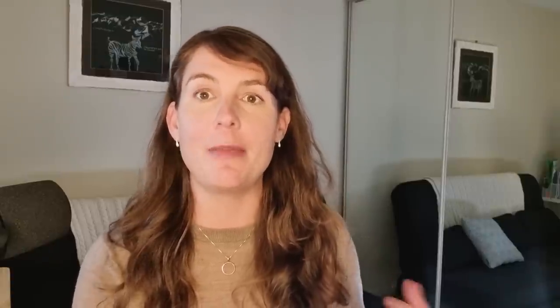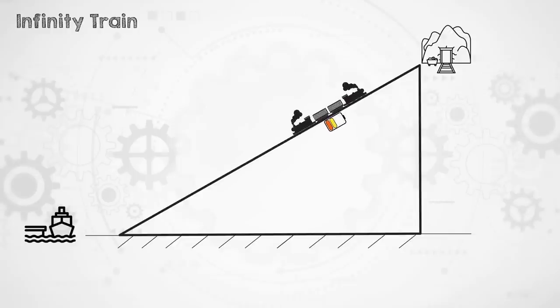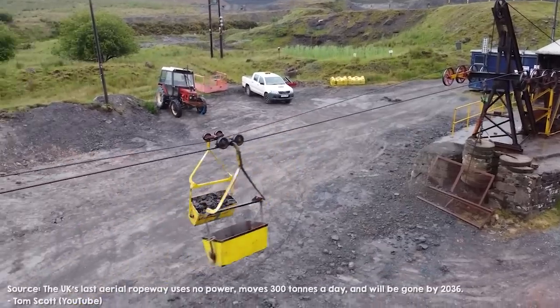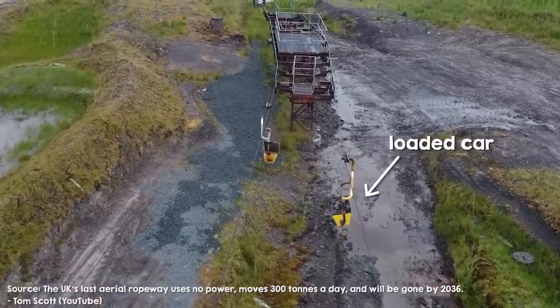The train travels downhill from the mine to the port carrying the payload, generating and storing energy in onboard batteries on its way down. Because the cars are lighter on the way back up to the mine after dropping off their iron ore at the port, they need less energy for the return trip. So they can power the whole return journey with the energy stored on the way down. This is really similar to a simple system used in mining sites since the 1600s — ropeways, like the one Tom Scott visited, that transfer products from a mine to a lower location without any additional energy input.